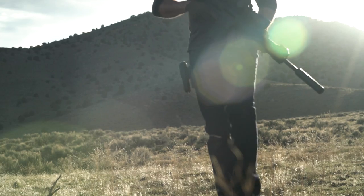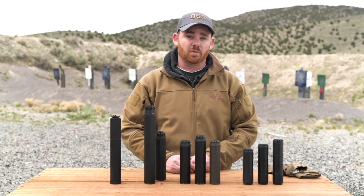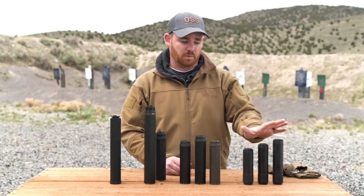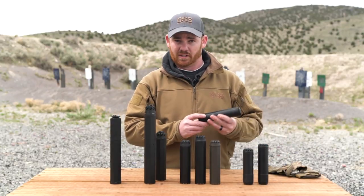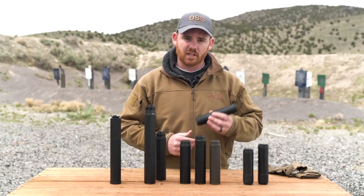Hopefully, this gives you a better understanding of how we arrived at the Helix QD suppressors. You can anticipate we're going to keep moving forward with these kind of videos, focusing on the Helix QD suppressors as we expand the line, and really focusing on some of the features of these suppressors — the mounting system and other related features to blowback. Thanks for watching.